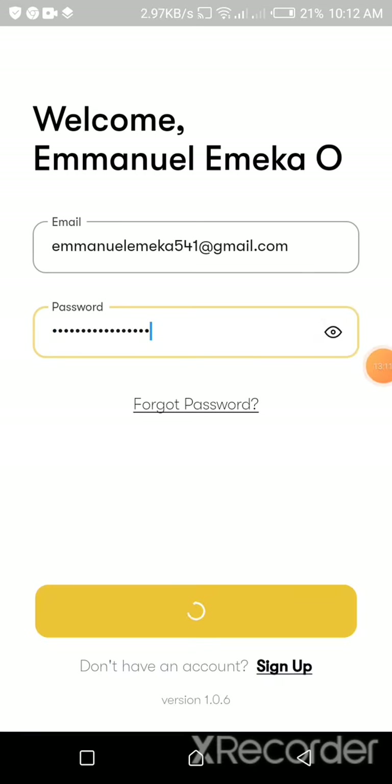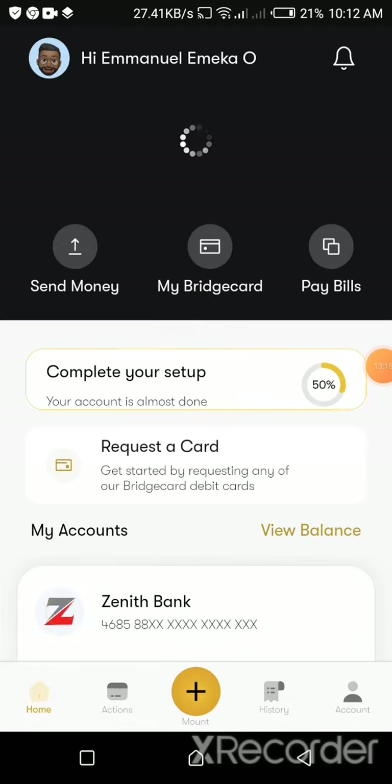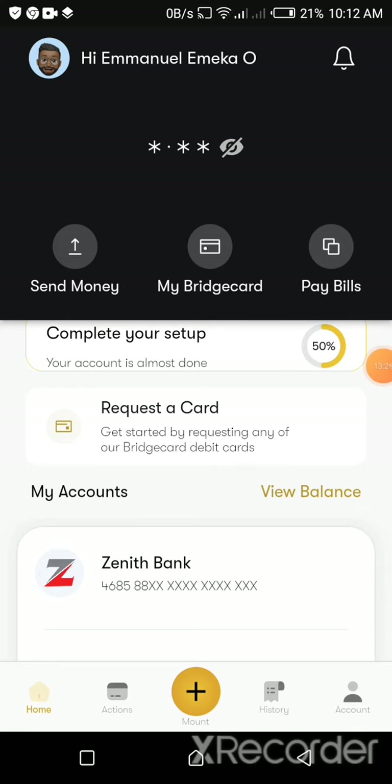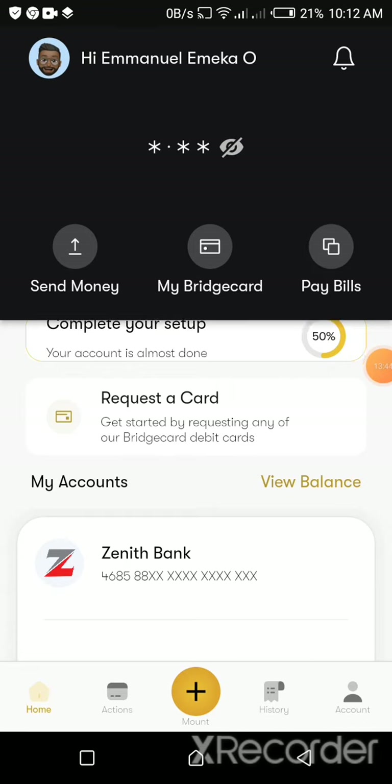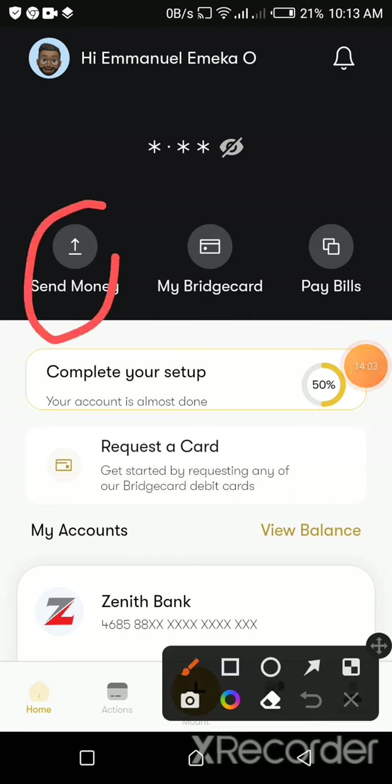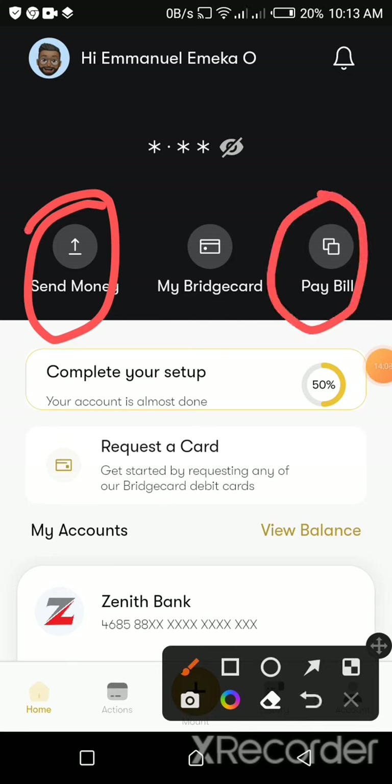After signing in, look at the interface of Bridge Card. After logging in, it will ask you to link a card to your account so your account becomes active. Bridge is safe on my assessment, so go ahead and link your bank card to Bridge to get started — you can link as many cards as you want. I've linked my Zenith here. From the interface, you can send money, pay bills, and request your Bridge card.